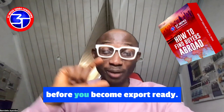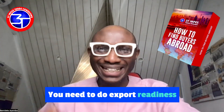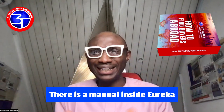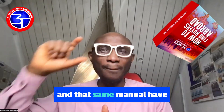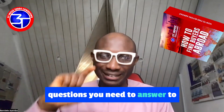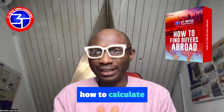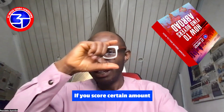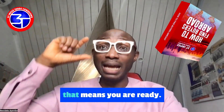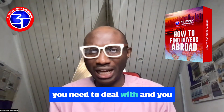Avoid looking for buyers before you become export-ready. If you're asking how do I become export-ready, I've talked about it before — you need to do an export readiness evaluation. There is a manual inside the Eureka Pack that will take you through each of the stages in readiness. That same manual has questions you need to answer to evaluate yourself, and it will show you how to calculate your score. When you score 90% and above, that means you are ready. If you score between 70 and 89, you are almost ready.